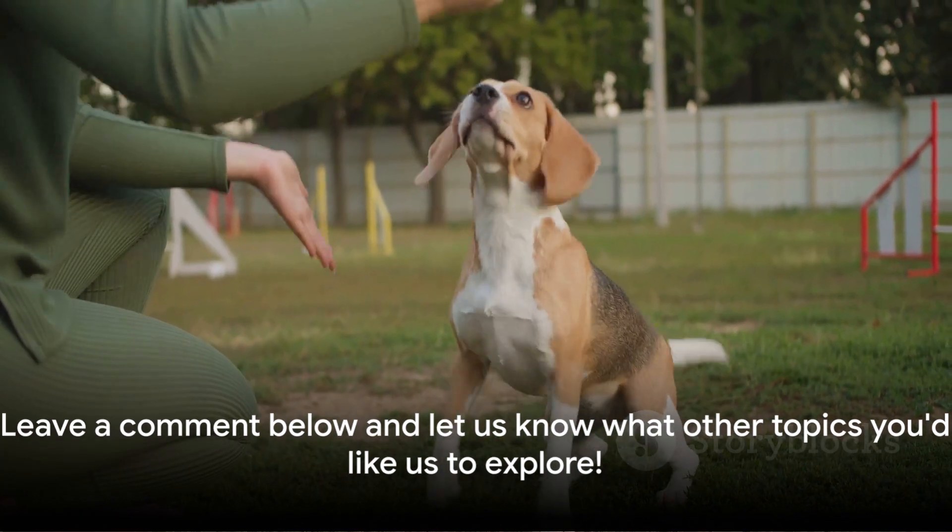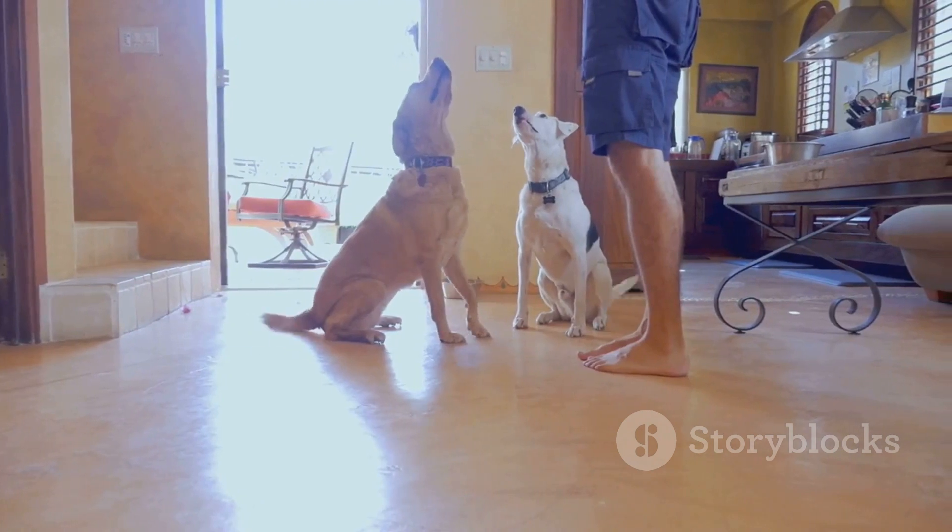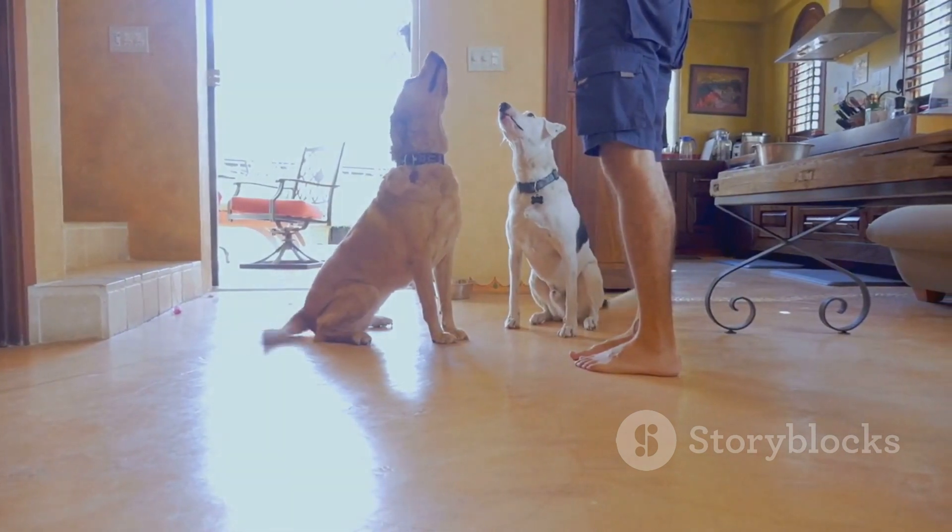If there are other topics you'd like us to explore, feel free to leave a comment below. Until next time, here's to happy, well-behaved pups. Goodbye, Furrians!